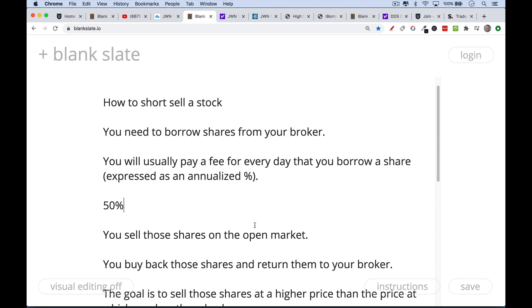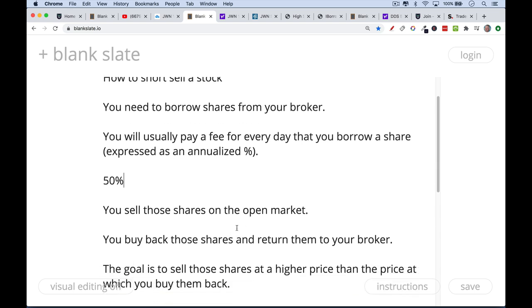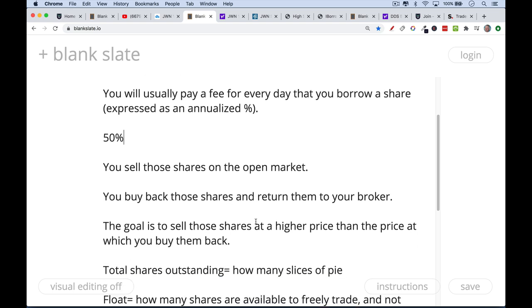Once you've borrowed those shares, you just sell them in the open market — you do a sell short order with your broker. And then after the stock has fallen, hopefully, you buy back those shares and return them to your broker. The goal is obviously to sell those shares at a higher price than the price at which you buy them back.